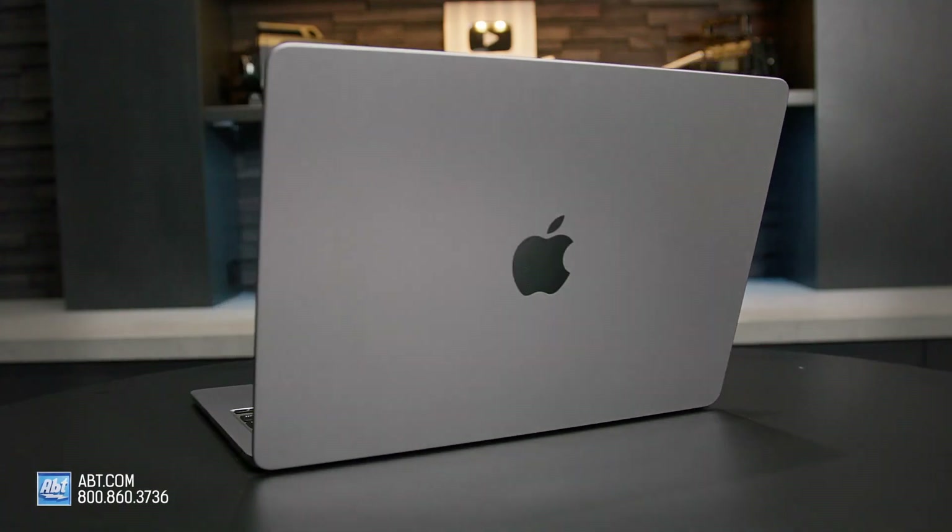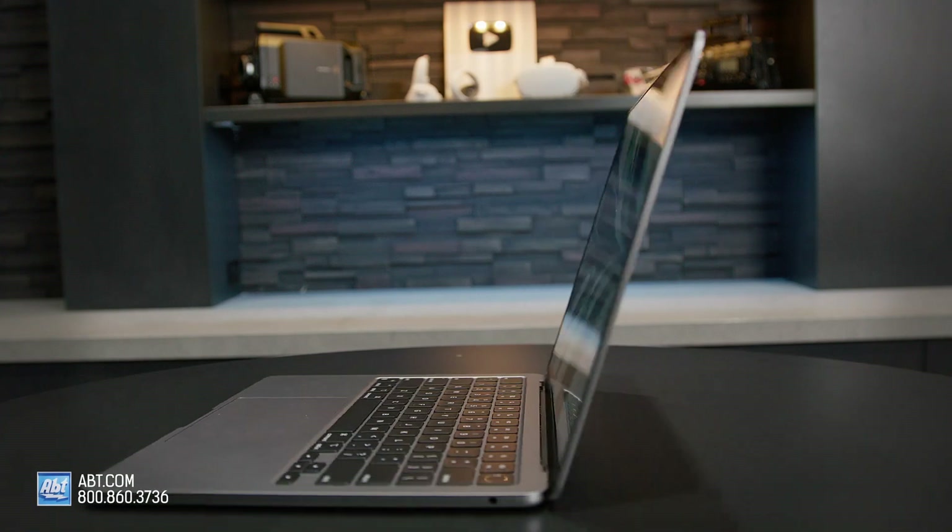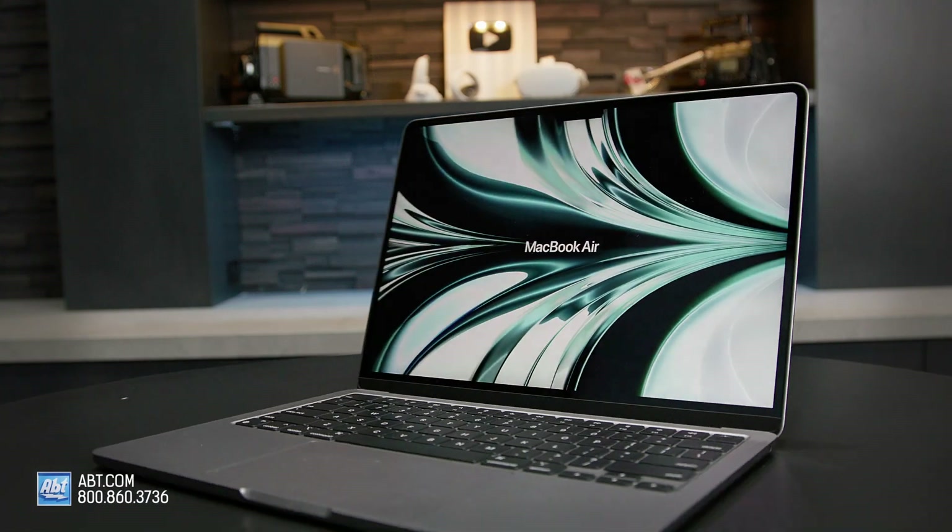Hi, I'm Andrew from Apt, and this is the MacBook Air with a 13.6-inch screen.